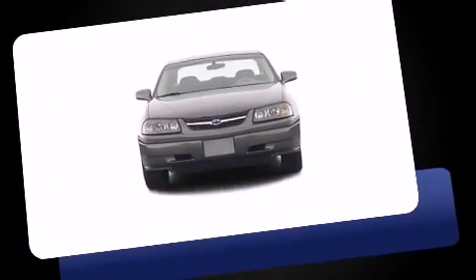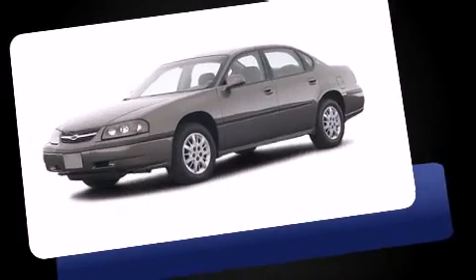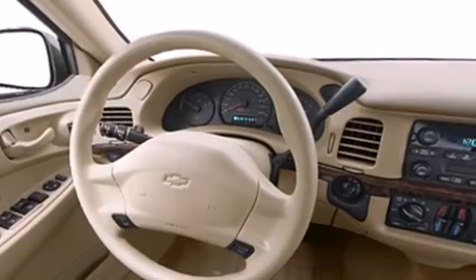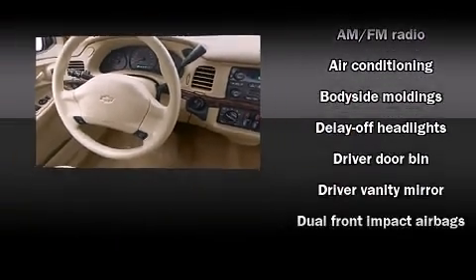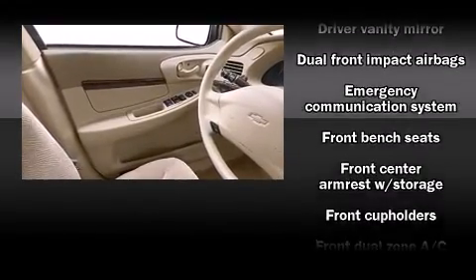Top features include air conditioning, one-touch window functionality, fully automatic headlights, remote keyless entry, and more. Audio features include an AM-FM radio, a cassette player, and six speakers, enhancing the audio experience throughout the interior.